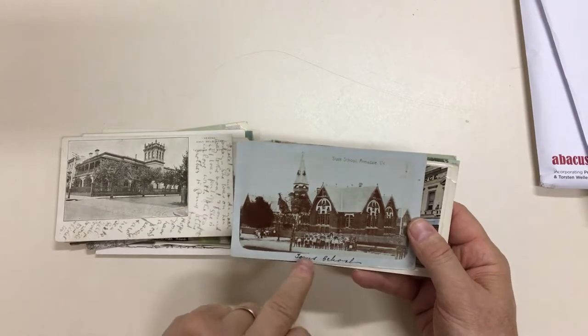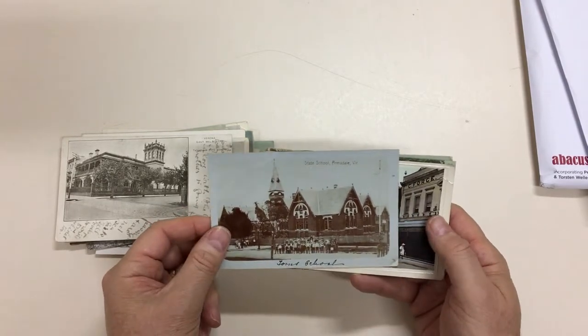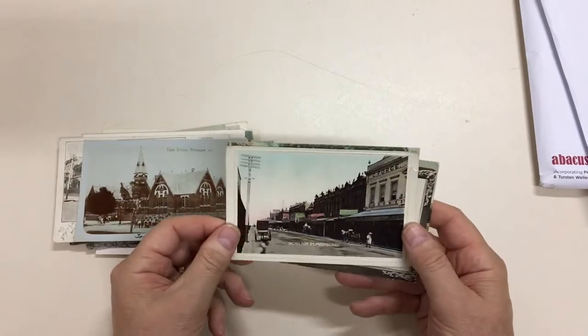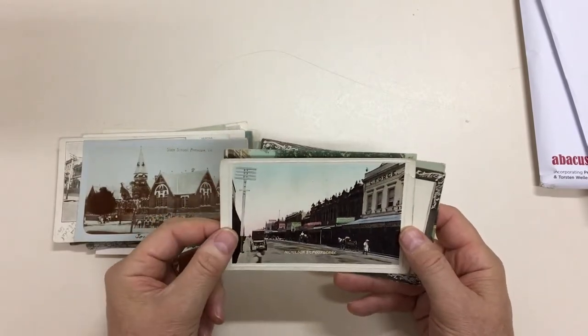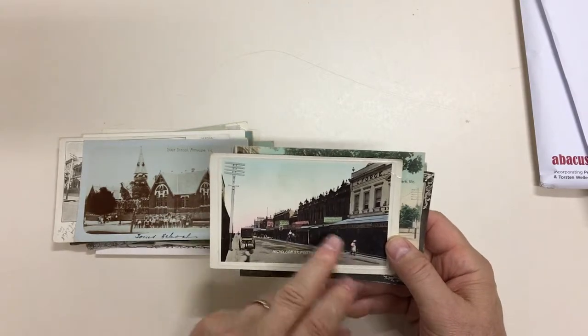Tom's School manuscript. State School at Armidale, which again is still there. Nicholson Street, Footscray has changed a lot. It's nice that you can read some of the signs.